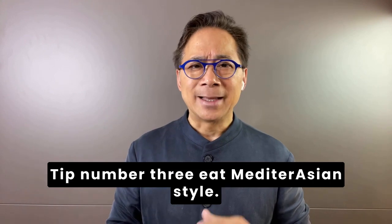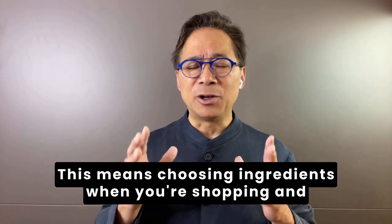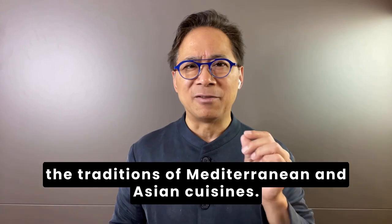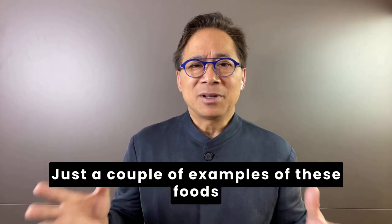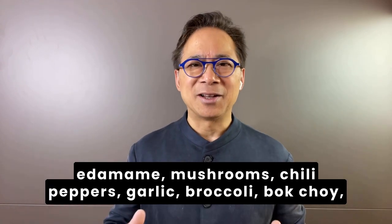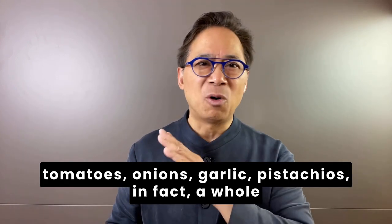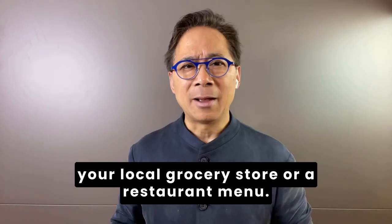Tip number three. Eat Mediterranean style. This means choosing ingredients when you're shopping and preparing dinner to make tasty foods found in the traditions of Mediterranean and Asian cuisines. Just a couple of examples of these foods: edamame, mushrooms, chili peppers, garlic, broccoli, bok choy, tomatoes, onions, pistachios — and in fact a whole slew of other items you can find in your local grocery store or on a restaurant menu.